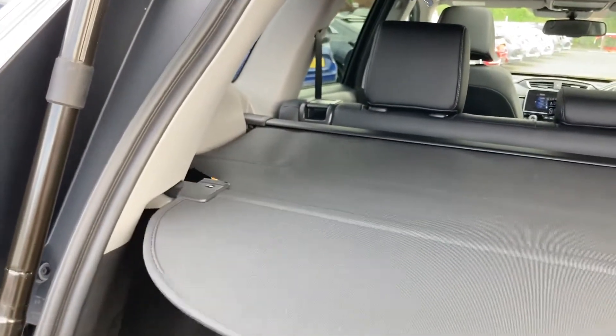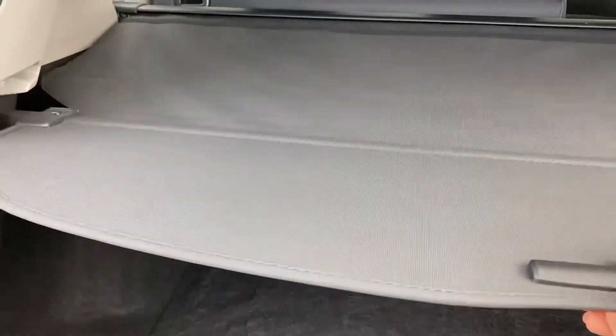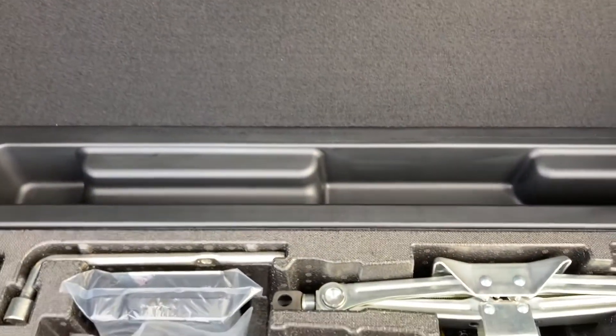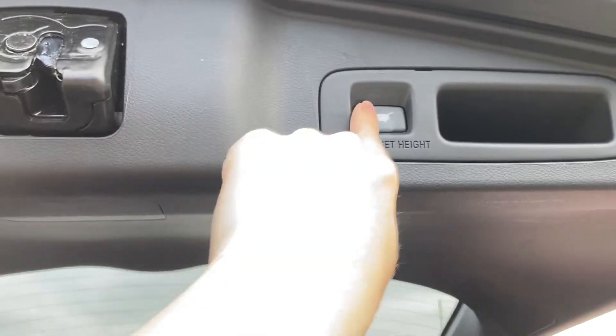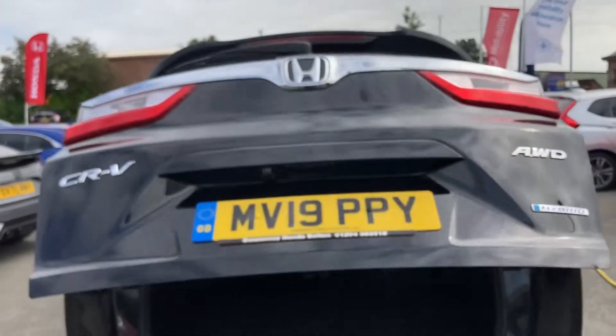You do have an adjustable boot shelf as well, so you can pull this out and slot it into place. You do also have your interior lighting along with a small storage compartment just underneath to keep any mechanical items or spare devices. And you do also have your button just above to close your tailgate as well.